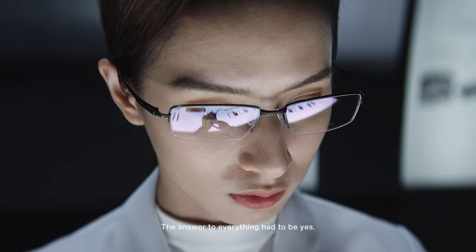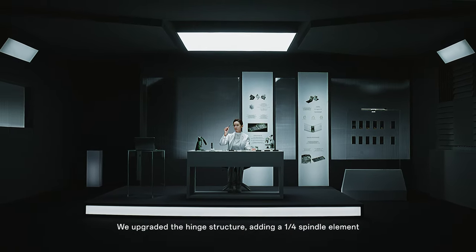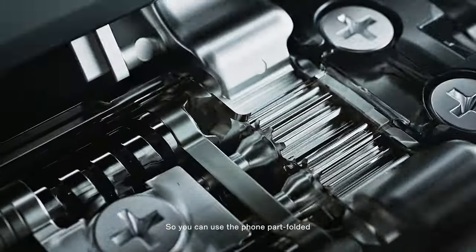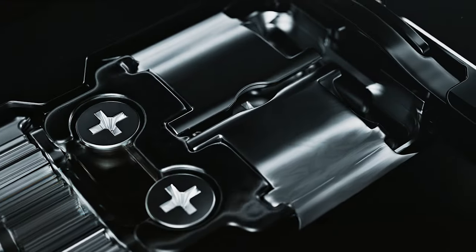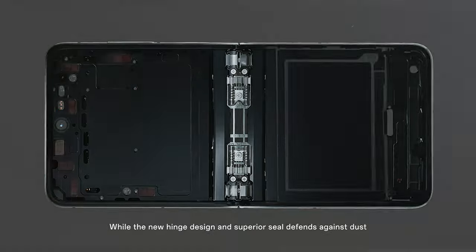The answer to everything had to be yes. We upgraded the hinge structure, adding a quarter spindle element, so you can use the phone part folded.